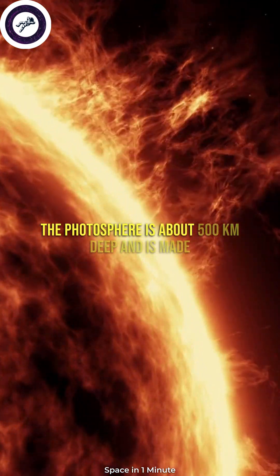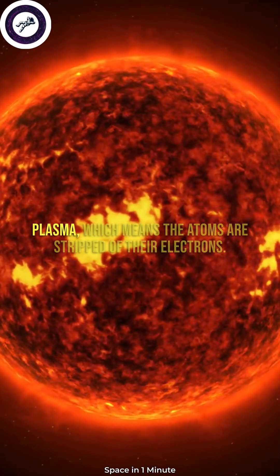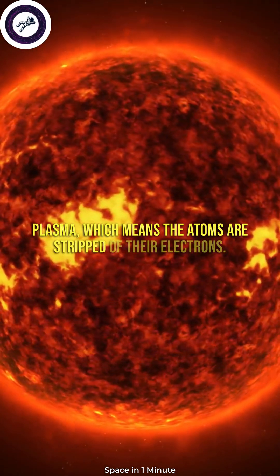The photosphere is about 500 kilometers deep and is made mostly of hydrogen gas that is in a state of plasma, which means the atoms are stripped of their electrons.